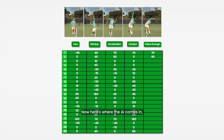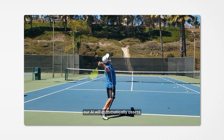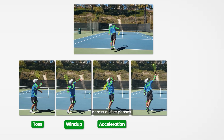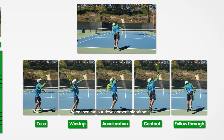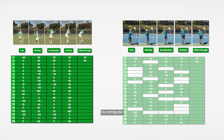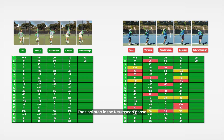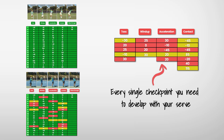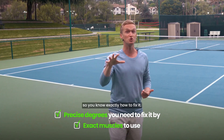Here's where the AI comes in. With just a video of your serve on your smartphone, our AI will automatically assess and calculate all 20 of your biomechanical ranges of motion across all five phases. With this ultra-detailed map of your serve, we then run our development algorithms to compute all the checkpoints you're doing right and all the checkpoints for you to improve, along with the precise degrees you need to fix each one and the exact muscles to use.